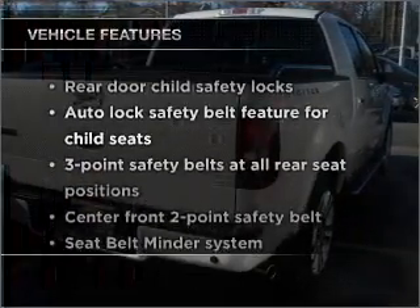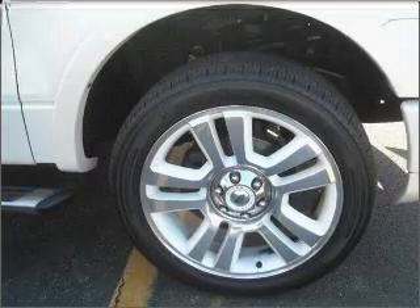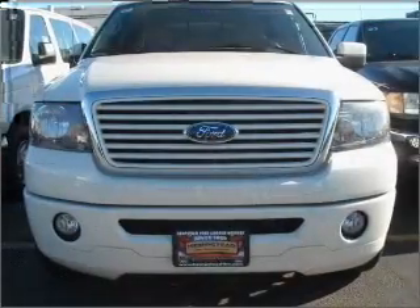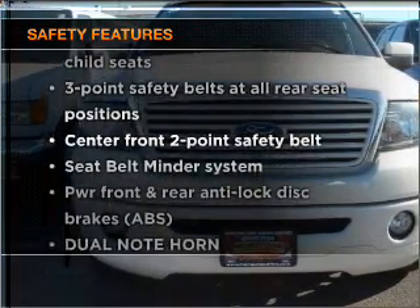Plus, enjoy these notable features that are included in this vehicle: power door locks, power windows, power steering, and cruise control. And for your peace of mind, the following safety equipment is included: side airbag.